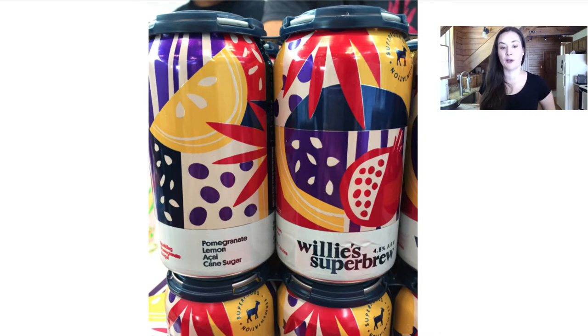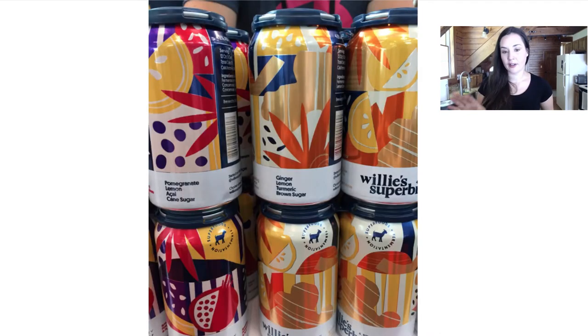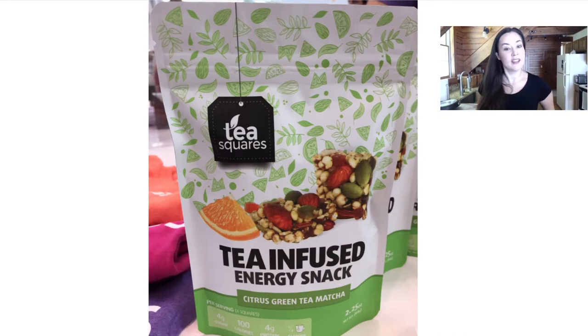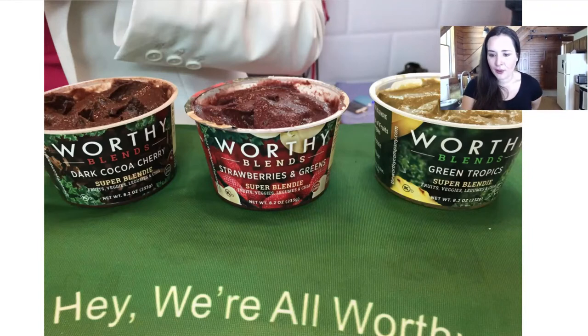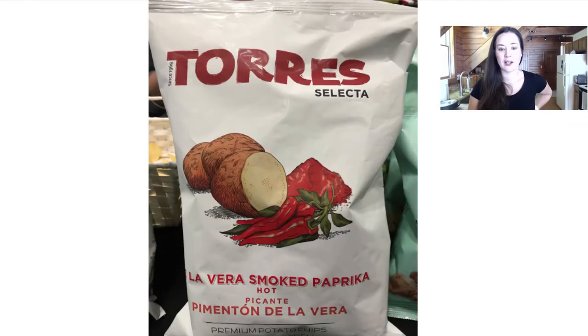If you like alcohol, Willie's Super Brew makes a couple different flavors — a pomegranate lemon acai cane sugar one that's kind of like a cider or a rosé wine, and a ginger lemon turmeric brown sugar one that's like an alcoholic ginger beer. Both are really lovely. Tea Squares makes tea-infused energy snacks — I love the citrus green tea matcha. Worthy Blends makes kind of smoothie meals with really interesting ingredients, like a pudding-smoothie combined — super unique.